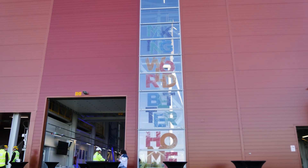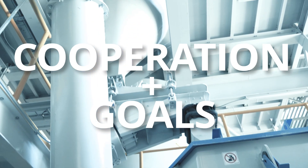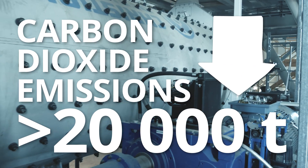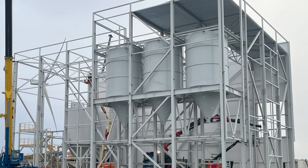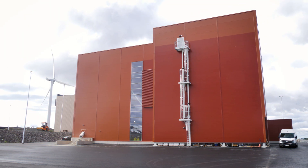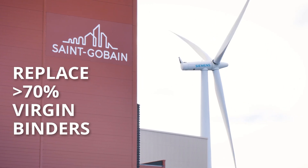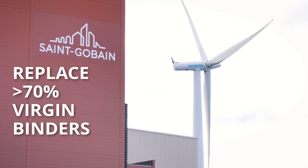Welcome to see how cooperation and ambitious goals can reduce carbon dioxide emissions by more than 20,000 tons per year in the Nordics. Saint-Gobain Construction Chemicals and Weber's dry mortars aim to replace more than 70% of the virgin binders in building materials by utilizing industrial side streams.